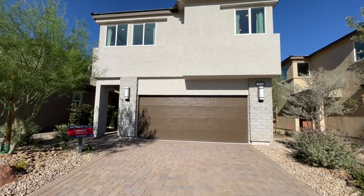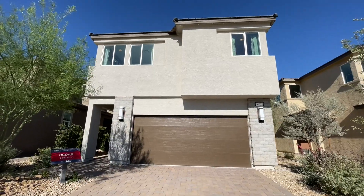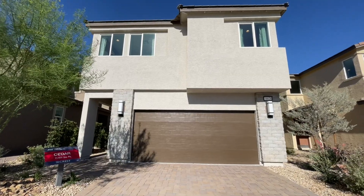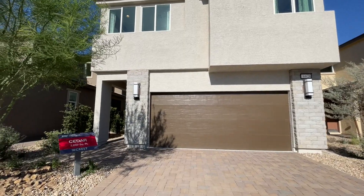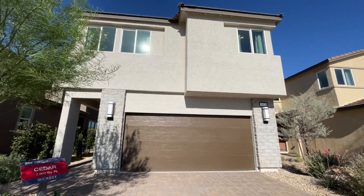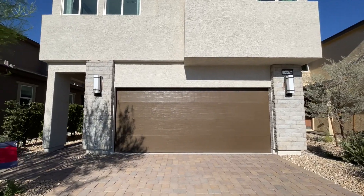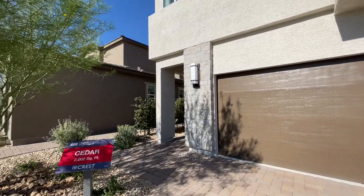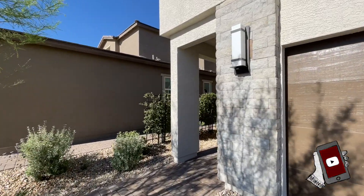Before we get into this one — like I say in all my new construction tours — if you are thinking about buying a new home, call me first before you fill out information online, before you speak with the builder, before you go into the office. If you don't bring me the first time you go, you're going to work directly with the associates, and they don't represent you — they have fiduciary responsibility to the builder. Fun fact: the builder pays the realtor fees, so you don't. Give me a call; all my info is down below.